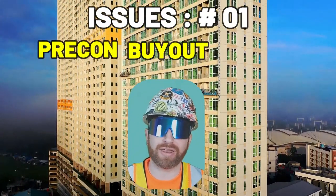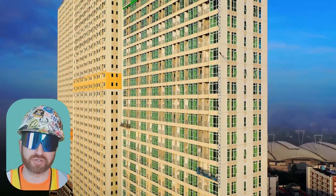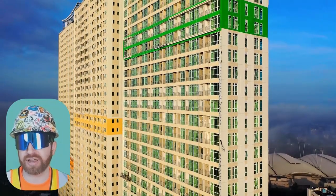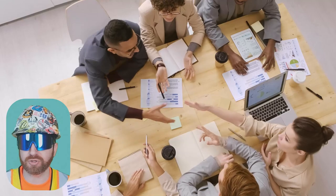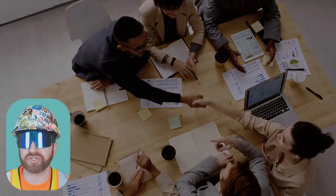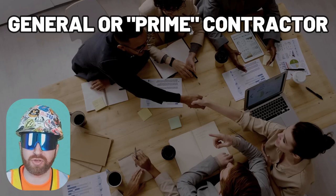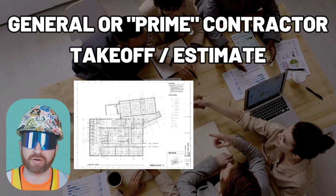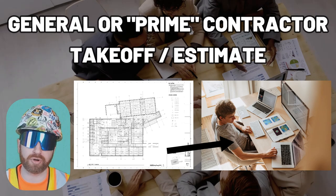Number one: pre-construction, buyout, and budget. The phase before actual construction is known as pre-construction. This is where the contractor, large or small, takes a look at the project and puts together an estimate along with a project schedule that they are ultimately hoping will lead to an award from the owner. If you're the general or the prime contractor, meaning you're going to perform the work yourself, you need to complete a takeoff or an estimate. A takeoff can be completed with or without a drawing set, but the term is derived from taking information off a drawing and putting it into estimation software or putting a price to it.